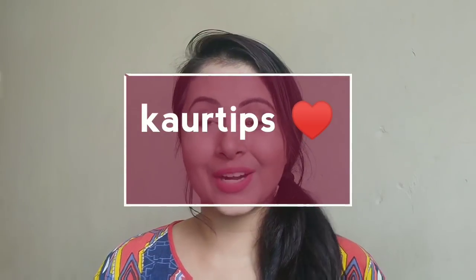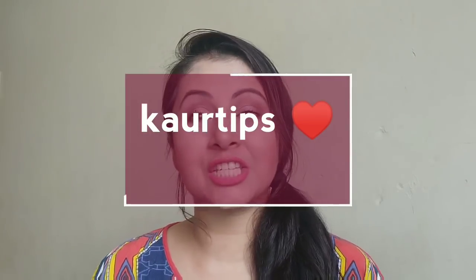Hi Girls! This is me Sukhpreet and welcome you all to my channel. In today's video, I am sharing Summer Makeup Essentials — for everyday makeup, for daily look, what kind of makeup products you can use in summers, which products are my favorite products and what are my recommendations.